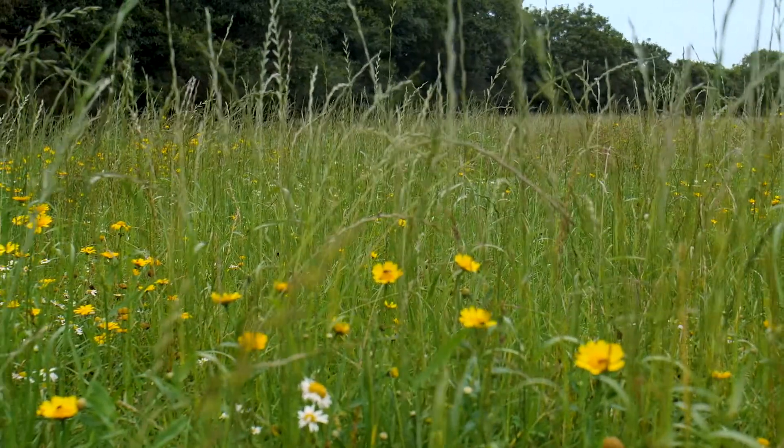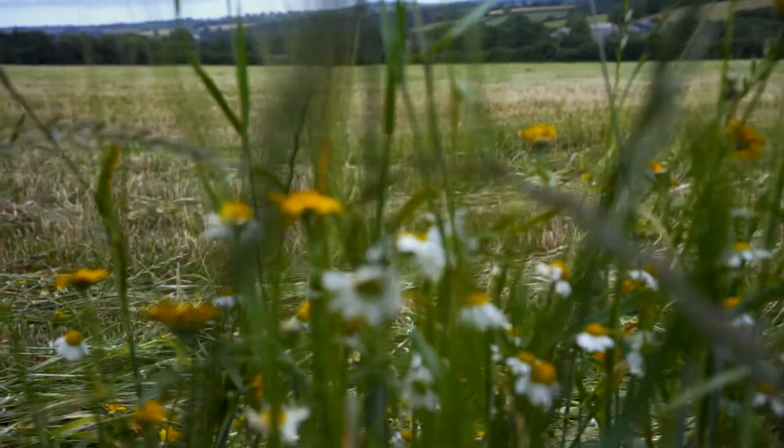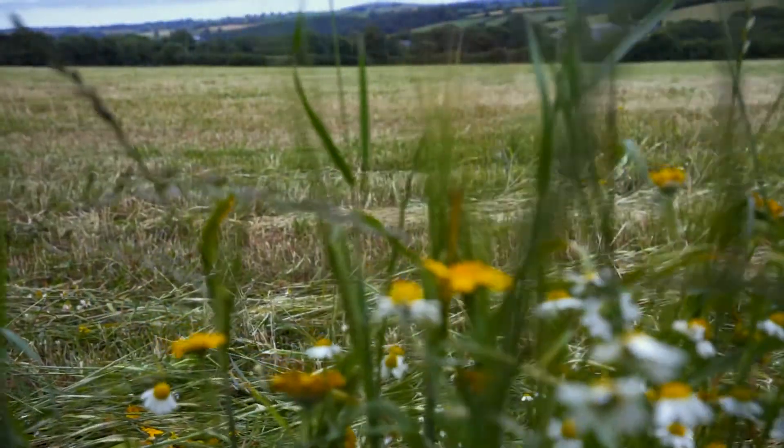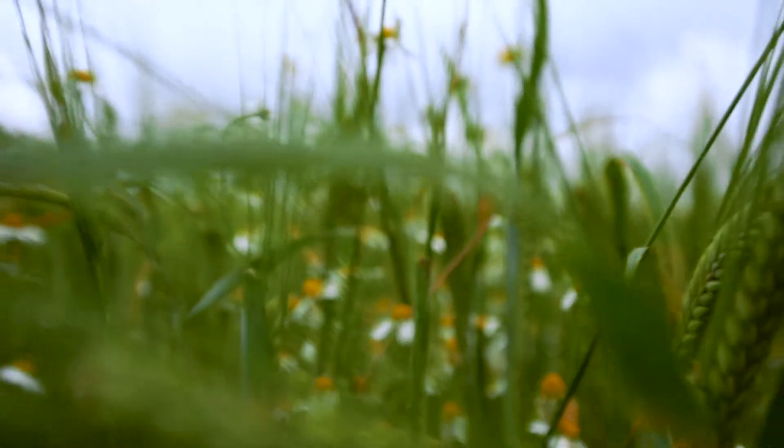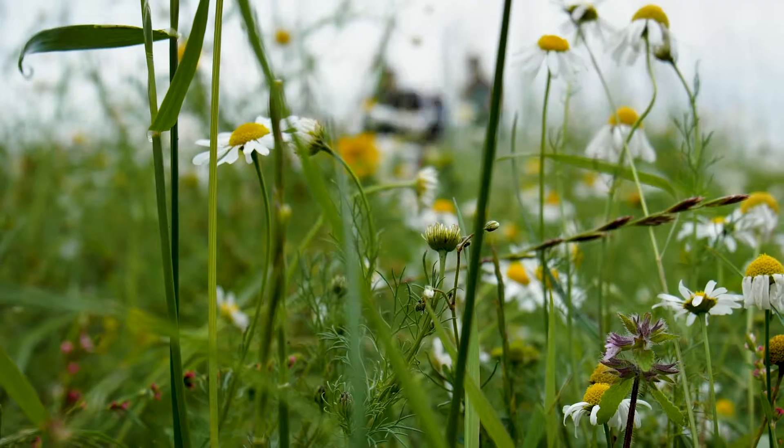England is farmland — three quarters of our land — so looking after wildlife means looking after farms. This landscape has been created by a partnership between soil, plants and farmers, where the role of people as part of nature is so important.